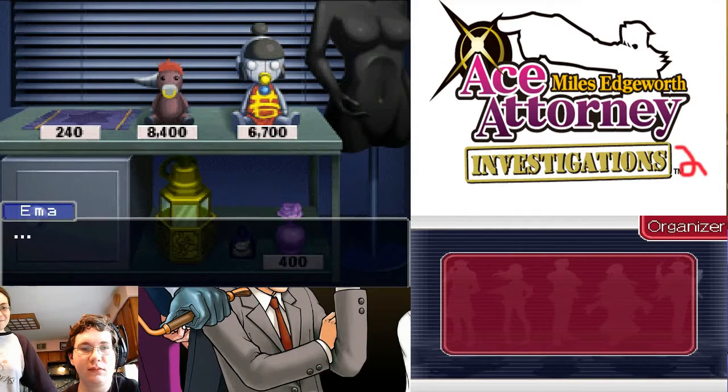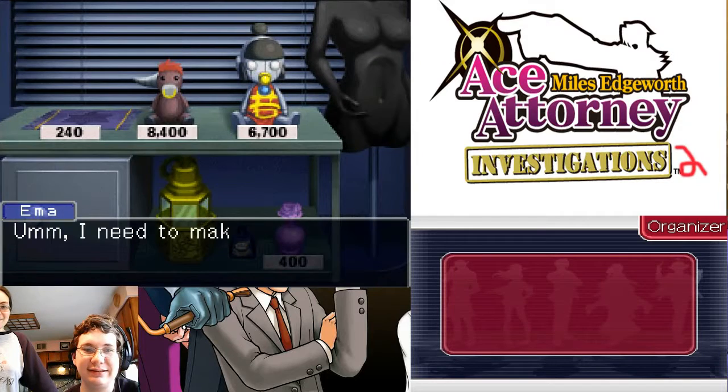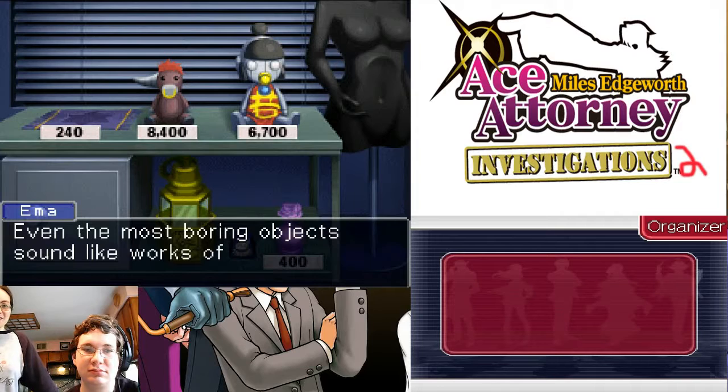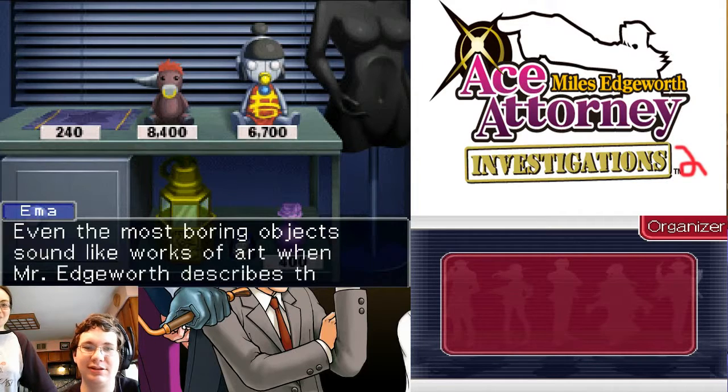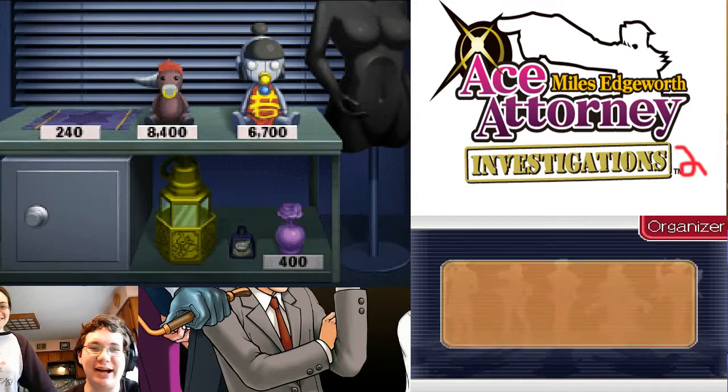Interesting. Is that all? What more did you want me to say? I need to make a memo. Note to self: even the most boring objects sound like works of art when Mr. Edgeworth describes them. Don't read a memo like that out loud.